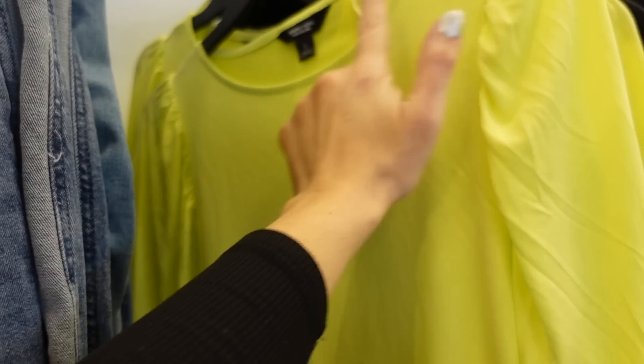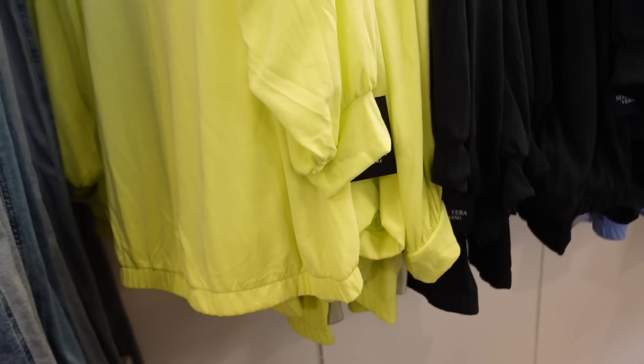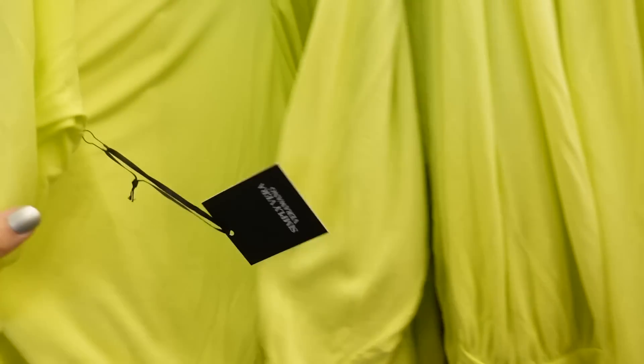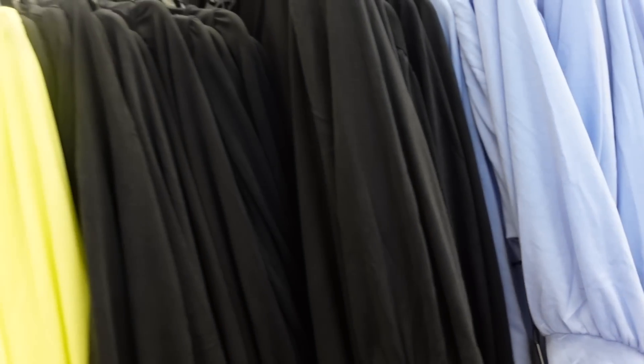New top from Simply Vera in a neon color — really pretty. It has a crushed silky material, higher neckline with shoulder detail, three-quarter sleeve with a band for a balloon look, and elastic at the bottom so it's perfect to tuck in. Also comes in black and powdery blue. Regularly $40, on sale for $32.99.